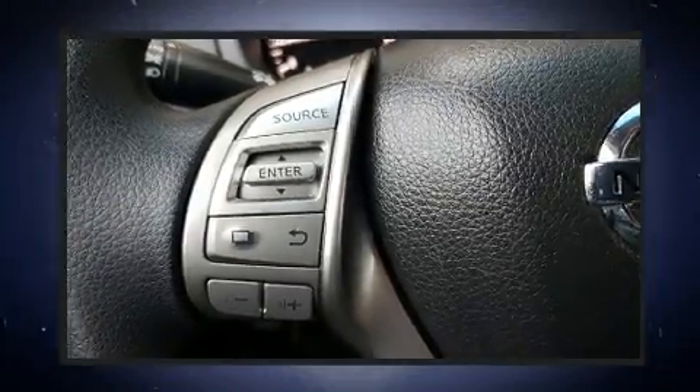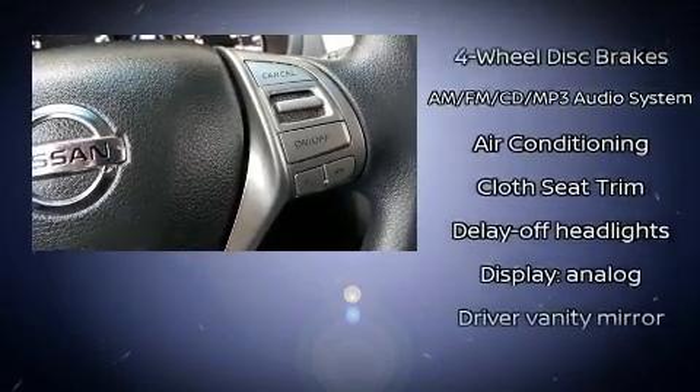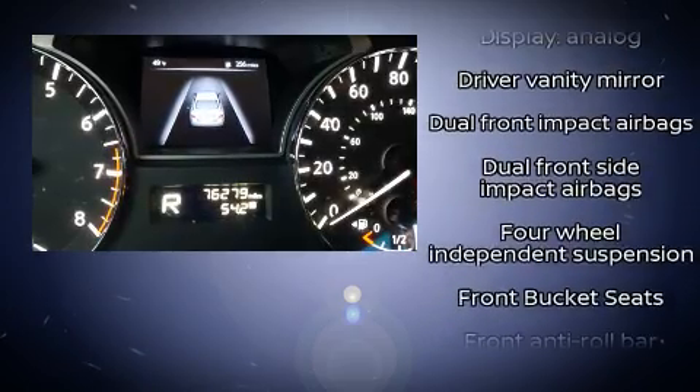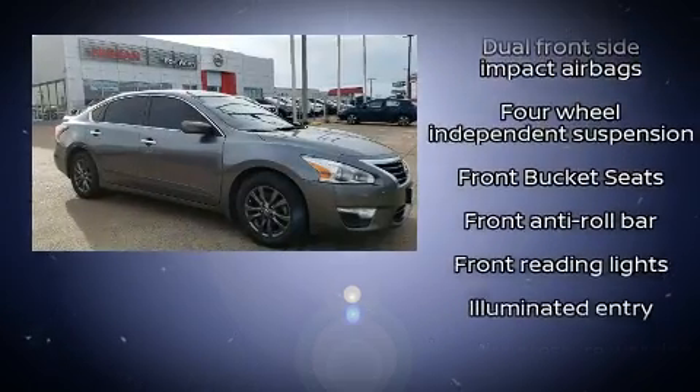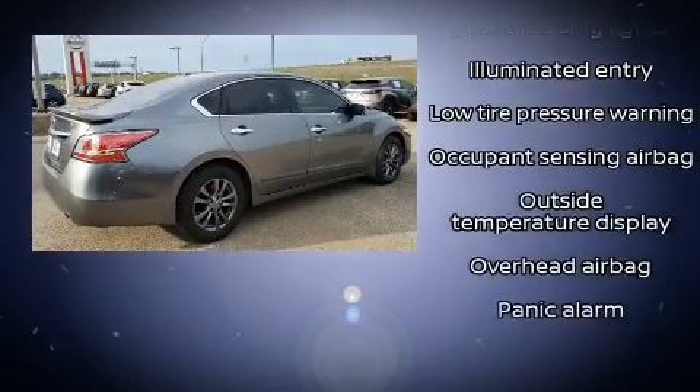Nissan also prioritized safety and security by including dual front impact airbags with occupant sensing airbag, a security system, and four-wheel disc brakes with ABS. Brake assist technology provides extra pressure when applying the brakes.